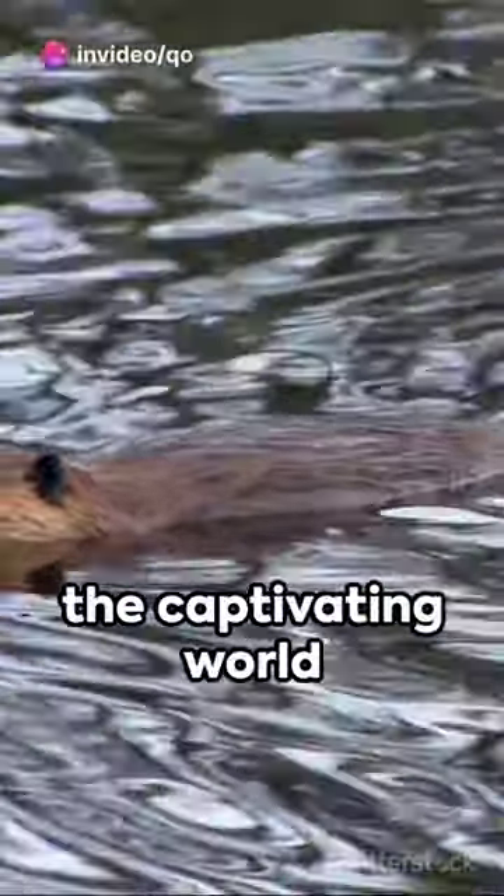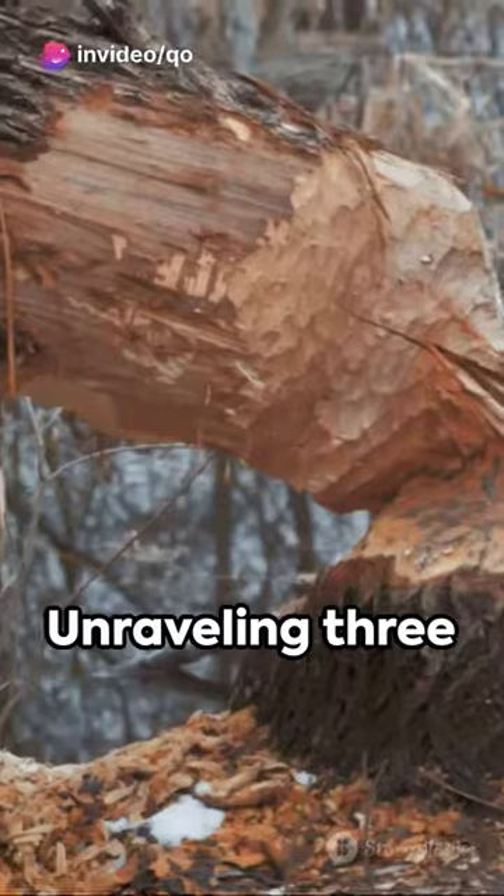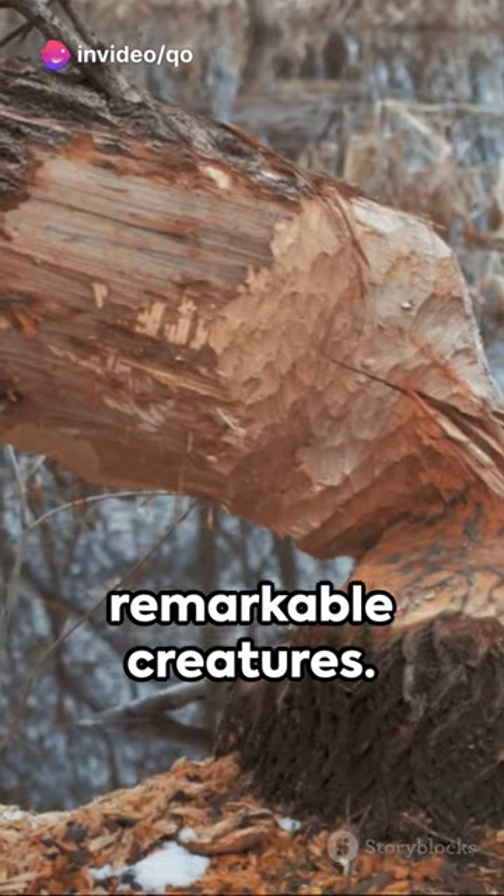Immerse yourself in the captivating world of the American beaver, unraveling three intriguing facts about these remarkable creatures.